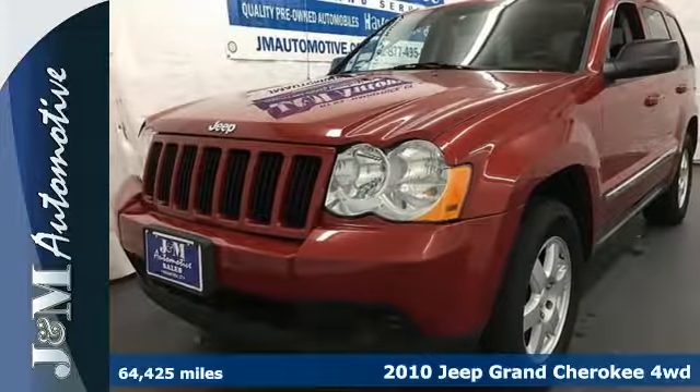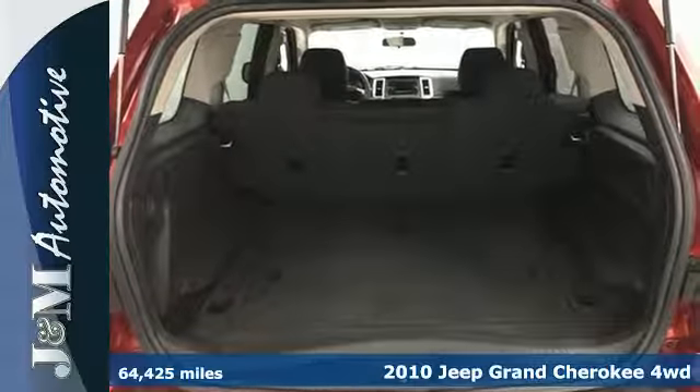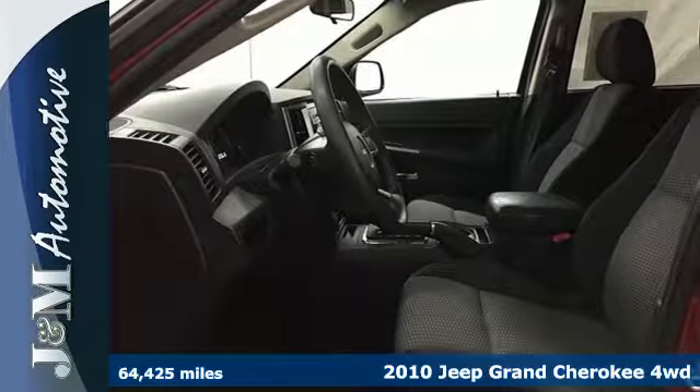Here's a 2010 Jeep Grand Cherokee. Designed with comfort and convenience in mind, this Grand Cherokee has a standard 8-way power driver's seat with lumbar support.